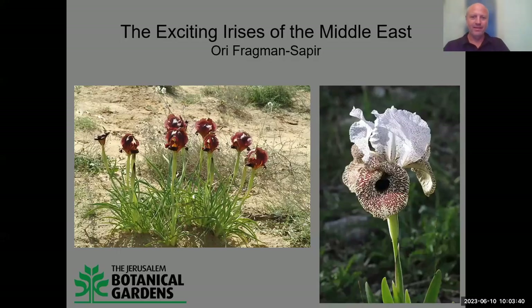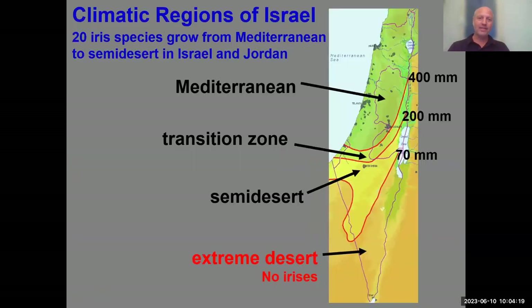Hello everybody. It's an honor to see so many people who are interested in nature, in plants, and in gardening. The talk today will be on the irises of Israel, where I live, but we'll cross the borders into Jordan, even into Syria, although I haven't been there yet, and a bit further on because I couldn't resist.